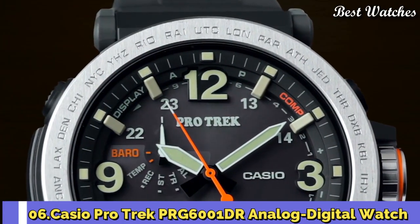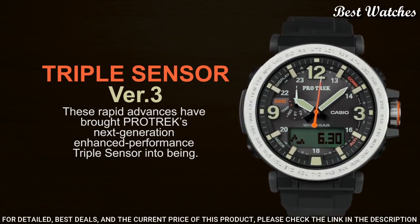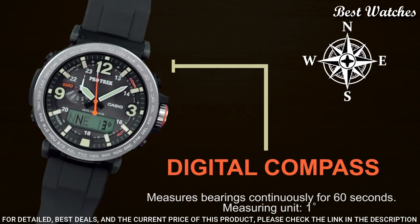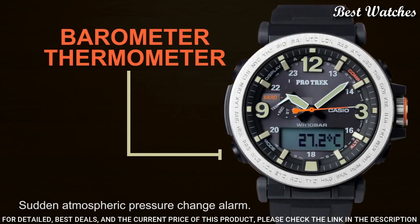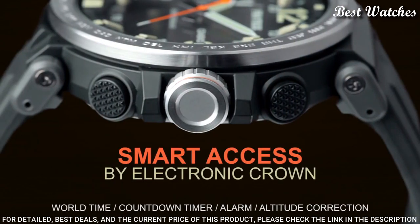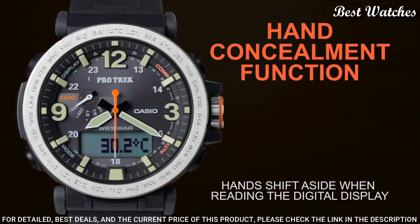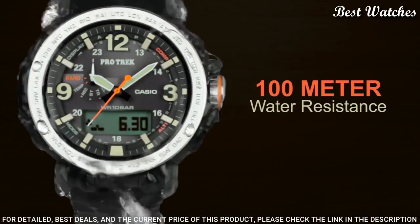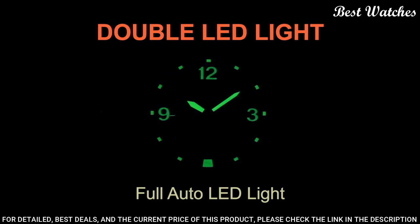Number 6: Casio ProTrek PRG6001DR Analog Digital Watch. Black resin and stainless steel case with a black silicone strap. Black digital dial with black hands and index Arabic numerals hour markers. Dial type: analog digital. Japanese quartz, scratch resistant mineral crystal, screw down crown. Case size: 51.6 by 51.5 mm. Case thickness: 13.3 mm. Water resistant at 100 meters, 330 feet.